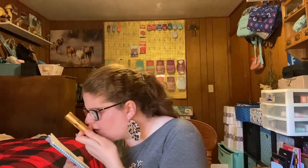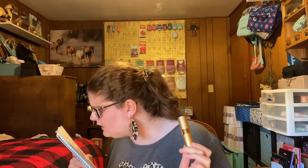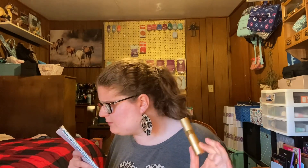This is Ariana Grande Cloud. The fragrance family is floral, which I love. The top notes are lavender, pear, and bergamot. The middle notes are coconut, praline, and vanilla orchid. The base notes are cashmere. It's a very floral scent — I actually sprayed this one earlier today.